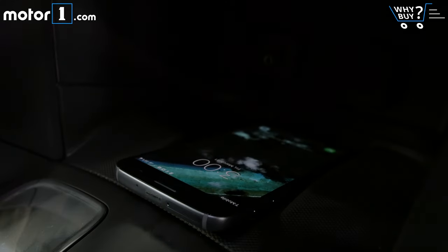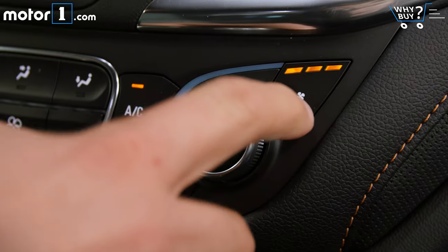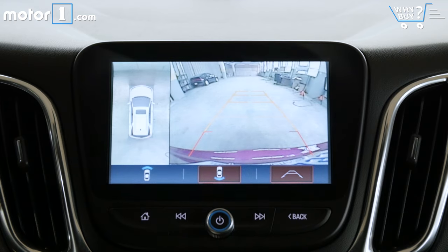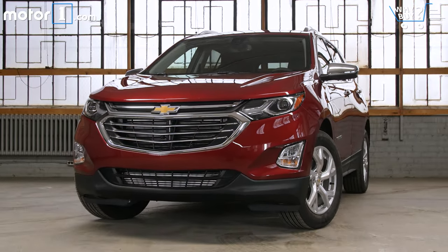Is it well equipped? On this test car, we've got things like wireless phone charging, heated and cooled front seats, a heated steering wheel, heated rear seats, pre-collision braking, lane keep assist, a 360-degree camera, remote start, LED lighting, and so on. Overall, there are no glaring omissions from the Equinox's options list — you can get pretty much everything its competition offers.